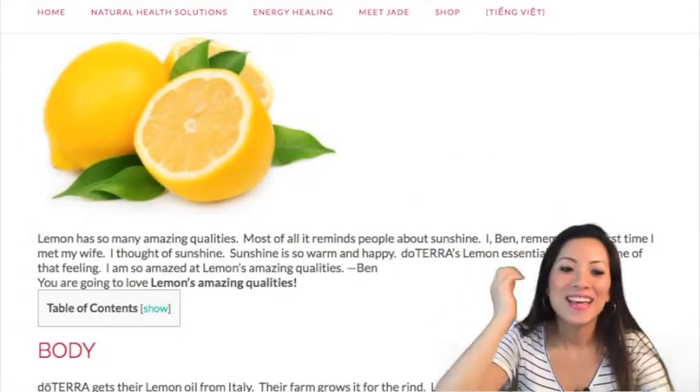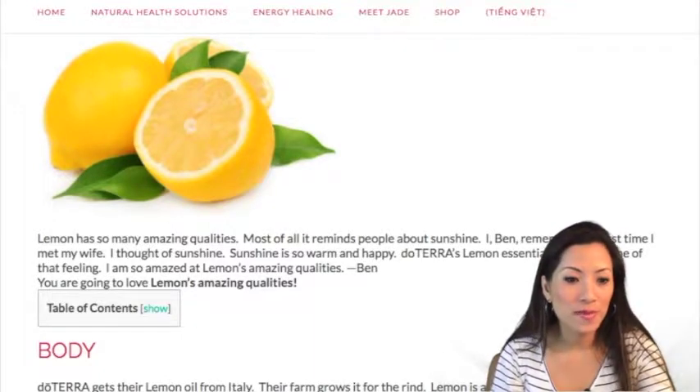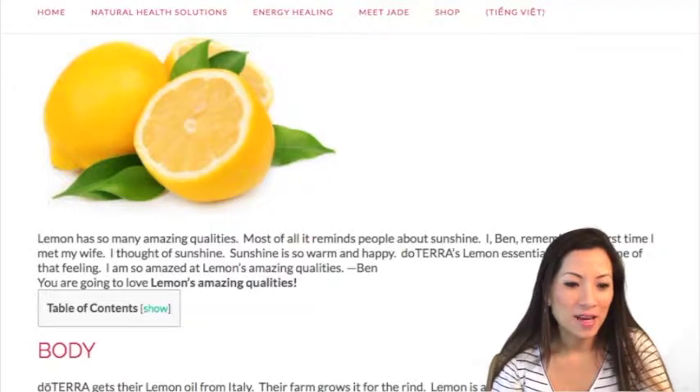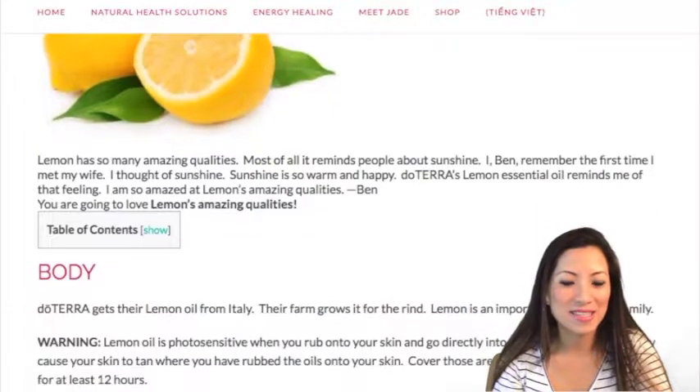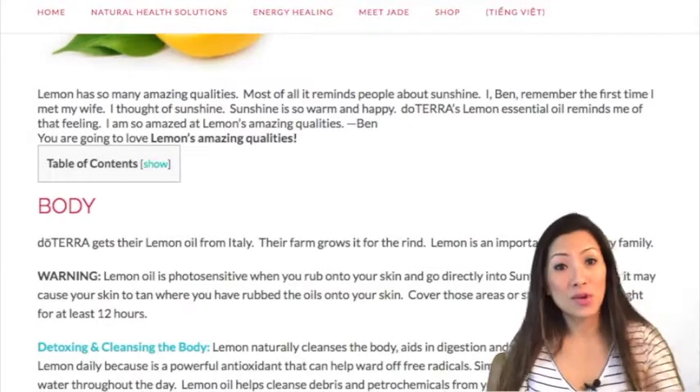Hi guys, it's Jade and today we are going to talk about lemon oil. Lemon oil is one of those oils that everybody needs in their family. As you can see on the screen, lemon has so many amazing qualities. My husband says most of all it reminds him of sunshine — and I feel that's true for me too. So let's go through lemon oil.